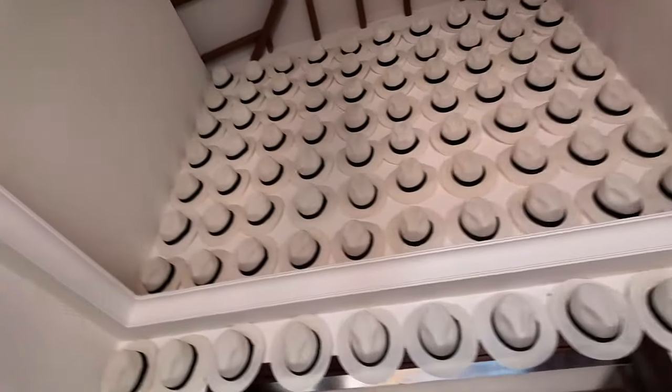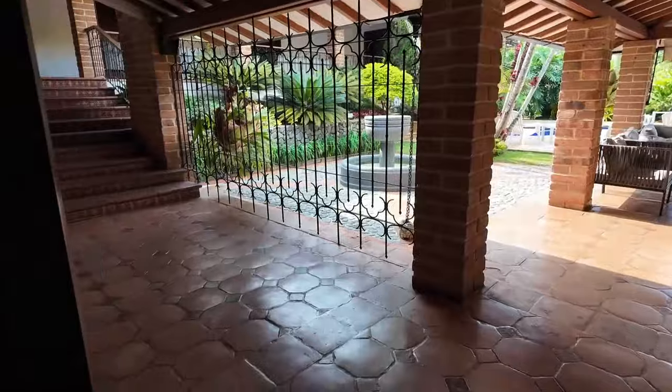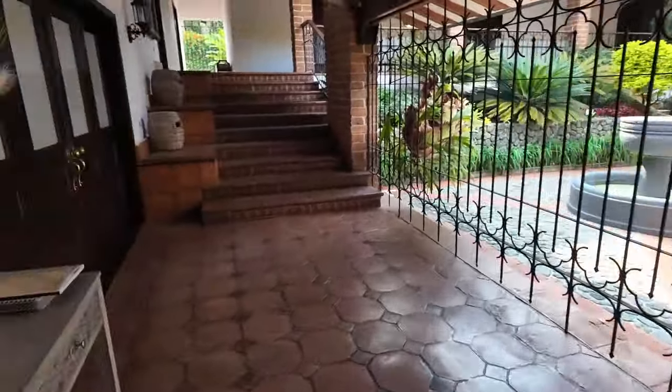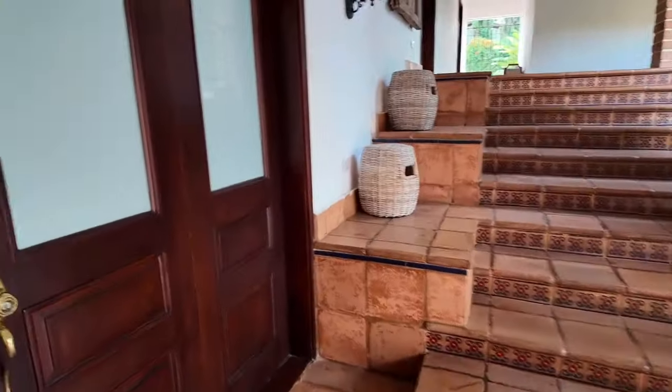You notice a whole wall with traditional Colombian hats, and it's — I guess you would say — like pre-Columbian architecture. Walking through here, there goes one of the rooms.